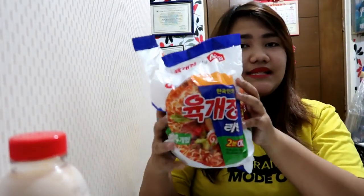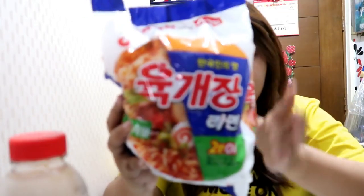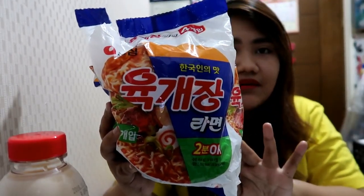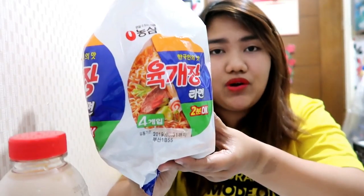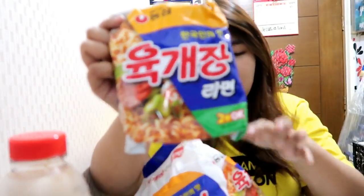The next ramen is Yukgejang — spicy beef stew. I also ate the real yukgejang on my last day in Korea. You can find yukgejang in cup ramen form at Korean marts in the Philippines, but I couldn't find the sachet version. This one is cheaper. There are four packs inside and I already gave my sister one, so three are left.